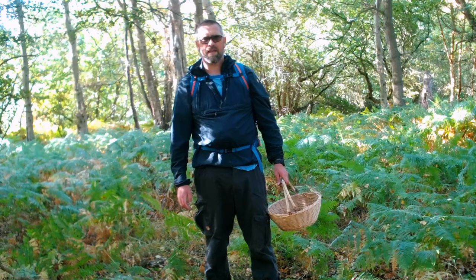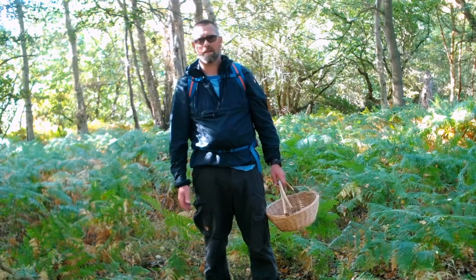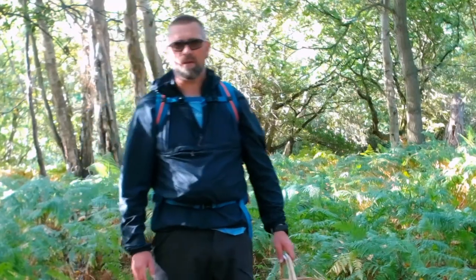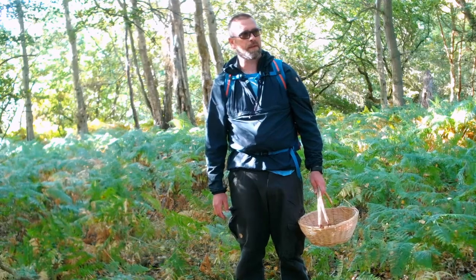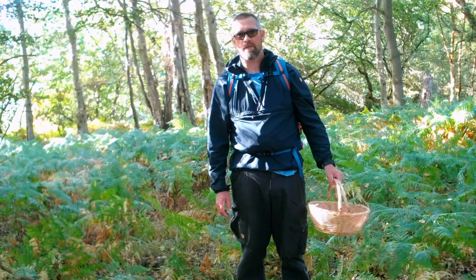I think we can safely say this is hashtag failed foraging today. It's still a bit too dry — I thought the weather we had would have been okay, but we still need a couple more days of rain by the looks of things. Never mind, it's nice just to be out. It's a lovely day. I think it's time for a brew and we'll have a look at the kit that I use when looking for fungi.